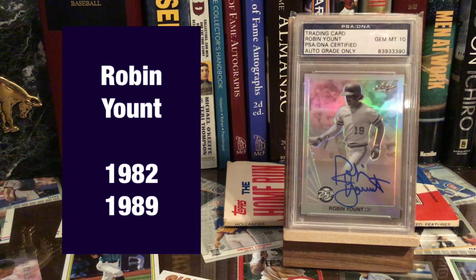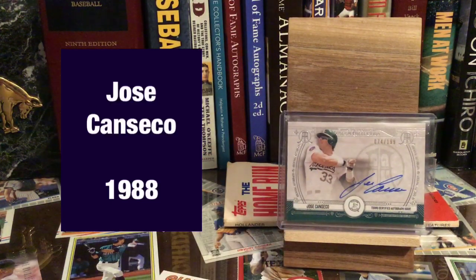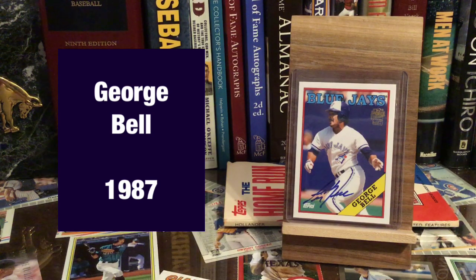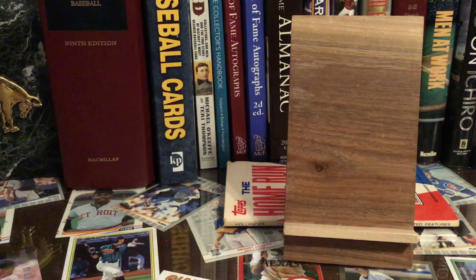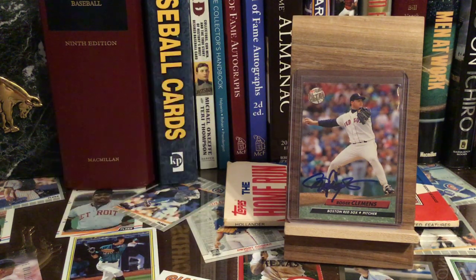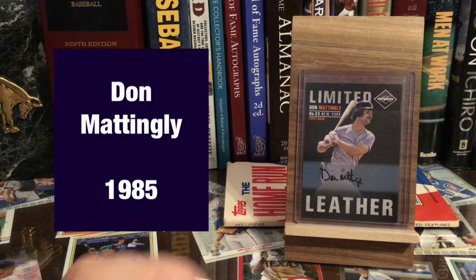I don't think Robin Yount should have won in 1989 — I think Ruben Sierra got robbed that year. But they didn't let me vote. The year this guy won he definitely deserved it: Jose Canseco, 1988. George Bell — I think George Bell was the first Blue Jay to win the MVP award.